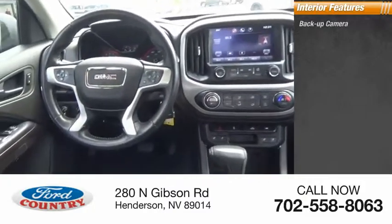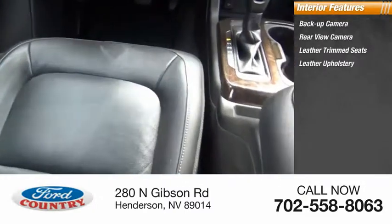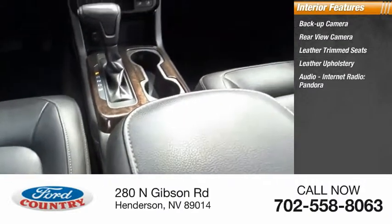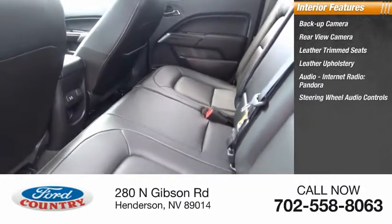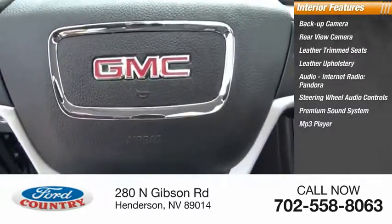Inside you'll find a backup camera, leather trim seats, audio with internet radio and Pandora, steering wheel audio controls, premium sound system, MP3 player, cruise control, and trip computer.